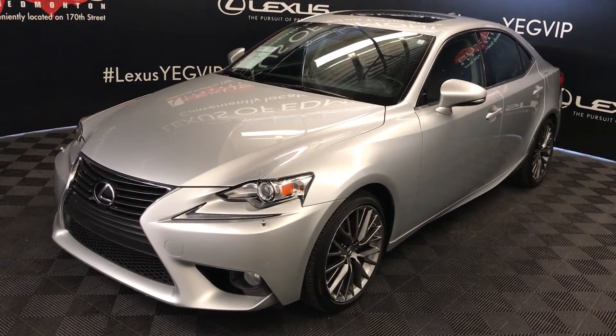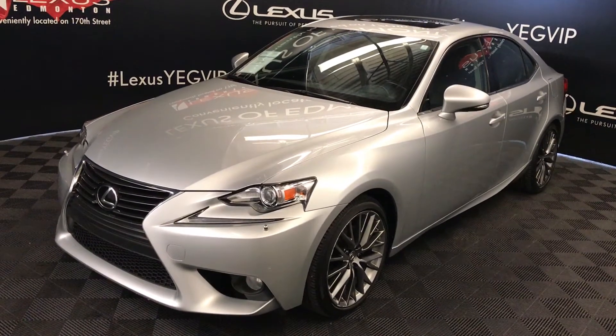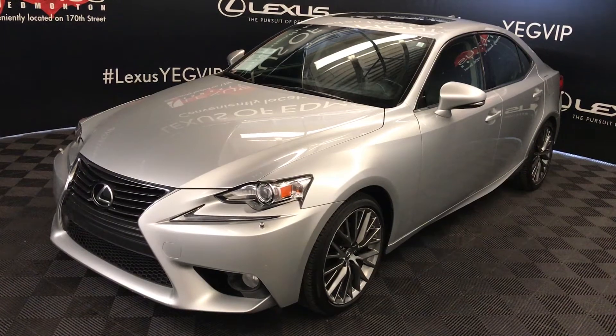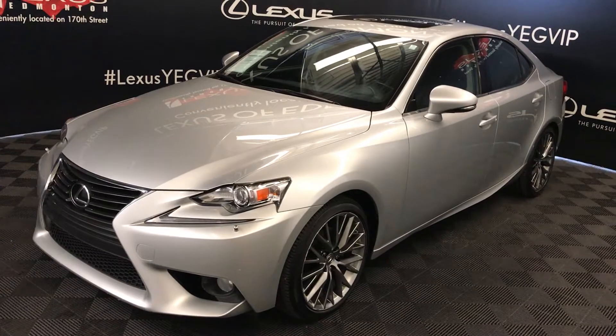We're looking at a pre-owned 2014 Lexus IS 250. Six-speed automatic, 2.5-litre six-cylinder engine, all-wheel drive, silver lining metallic exterior, black leather interior with trim, four-door, five-passenger.